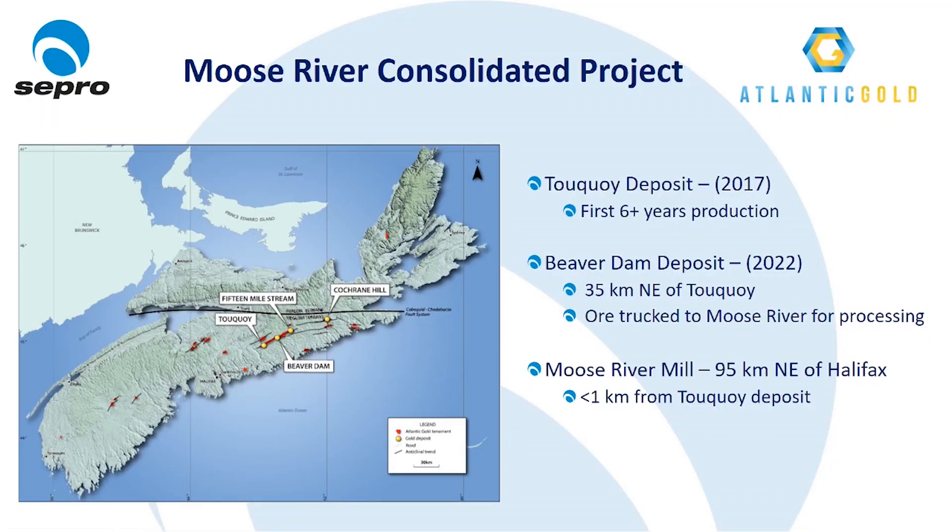Atlantic Gold's Moose River Consolidated Project is the company's first operation in eastern Canada. The first phase of the project consists of two deposits: the Tokoy deposit located 95 kilometers northeast of Halifax, and the Beaver Dam deposit located another 35 kilometers northeast of Tokoy.